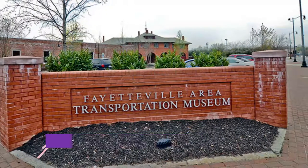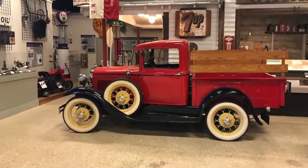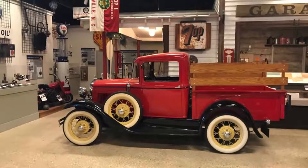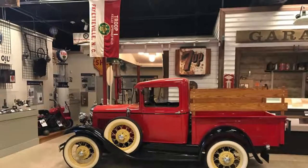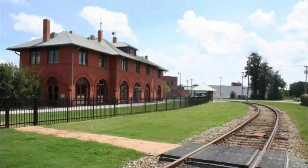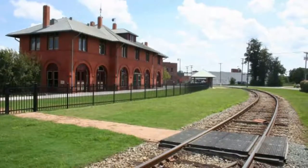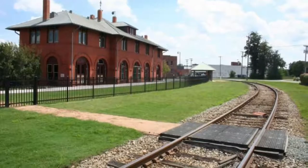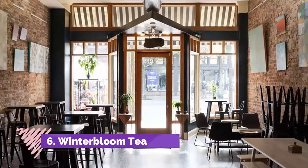Number five: Fayetteville Area Transportation and Local History Museum. Some of the best things to do in Fayetteville involve learning about the city. The Fayetteville Area Transportation and Local History Museum has incredible exhibitions and a great location inside a one-time railroad depot. Spend a day here if you're into tourist attractions that provide a comprehensive glimpse at a city's story.